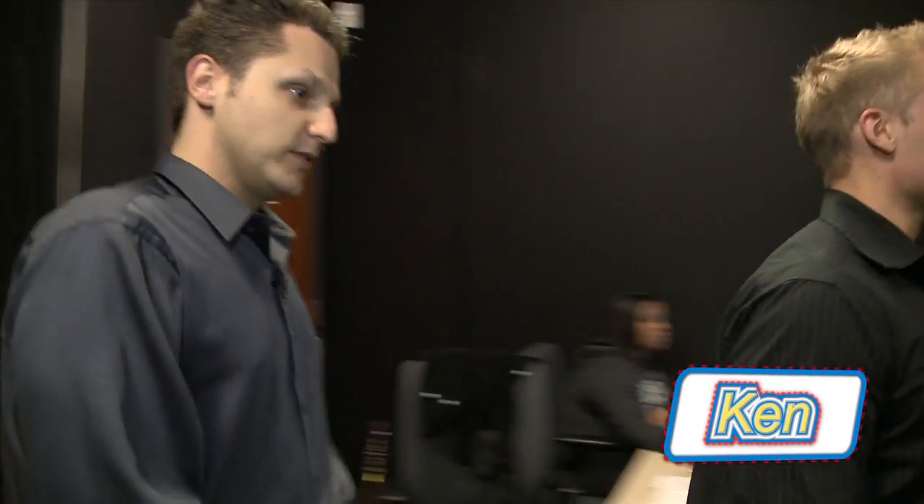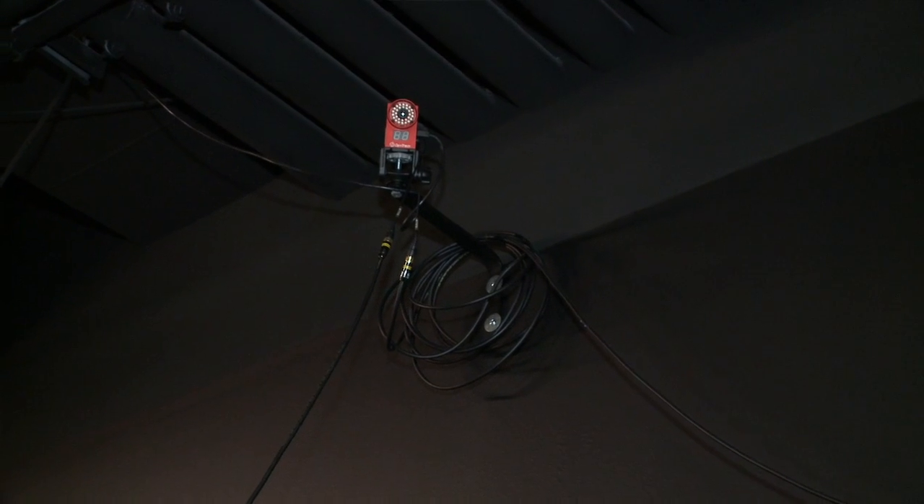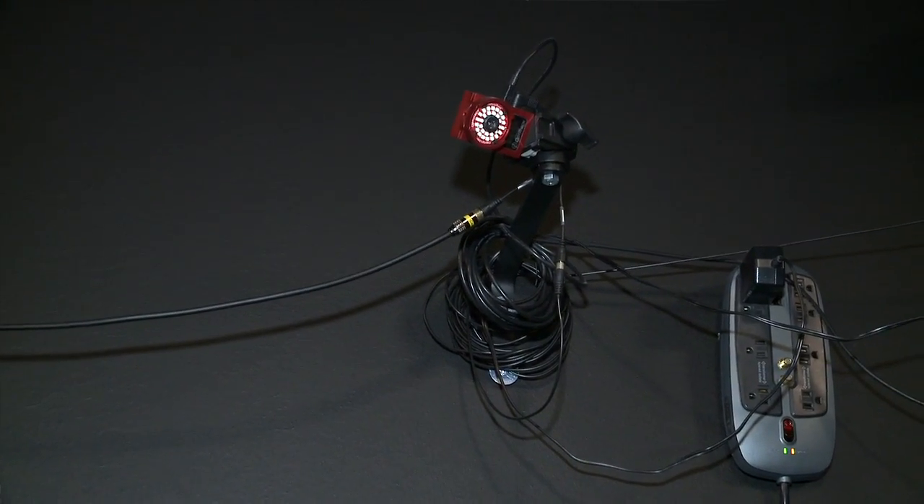Absolutely. Well, you're in the motion capture studio for the College of Computing and Digital Media. What we have here is a 16-camera setup mounted on each of the walls here. First thing you do is you come in and calibrate the cameras.